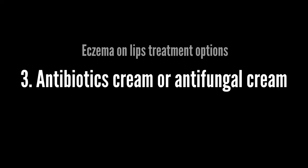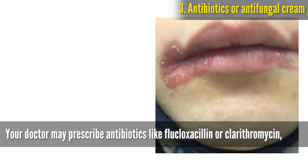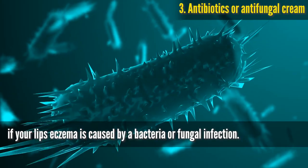Antibiotics cream or antifungal cream. Your doctor may prescribe antibiotics like flucloxacillin or clarithromycin, or antifungal creams, ointments, or tablets like ketoconazole, if your lip eczema is caused by a bacterial or fungal infection.